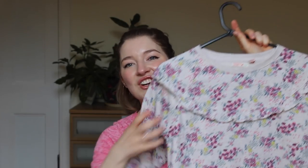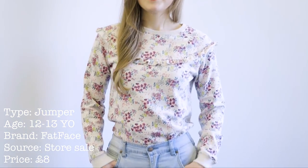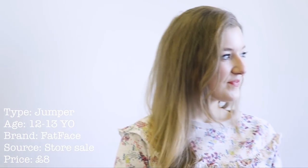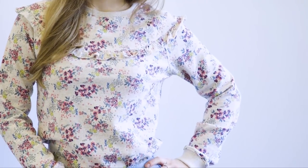This one is a lovely jumper slash sweatshirt. I love this detail here — it's so girly, it's so romantic. I had so many compliments when I put it on for work. It fits me so well, especially here at the shoulders. I think that's one of my favorite things about children's clothing because they fit me well up here.